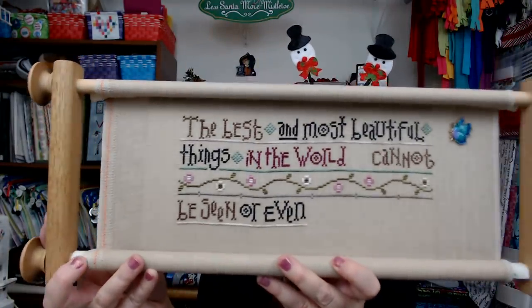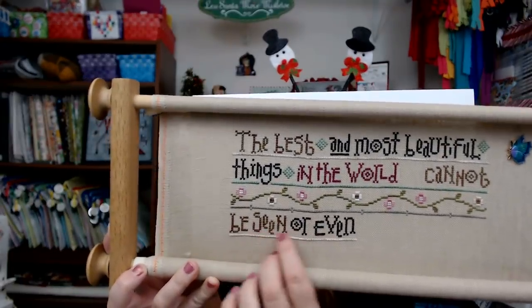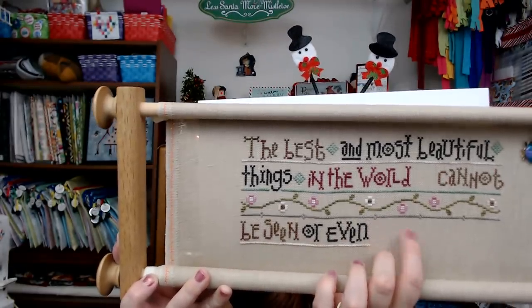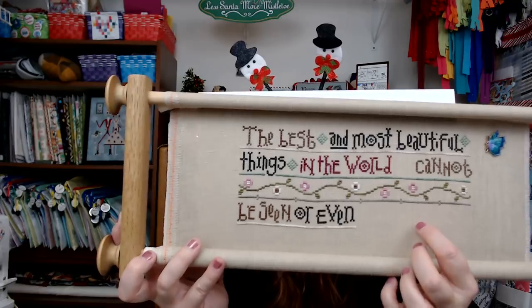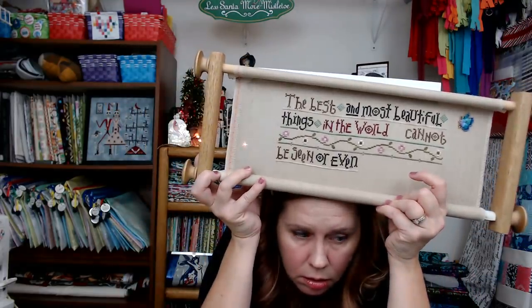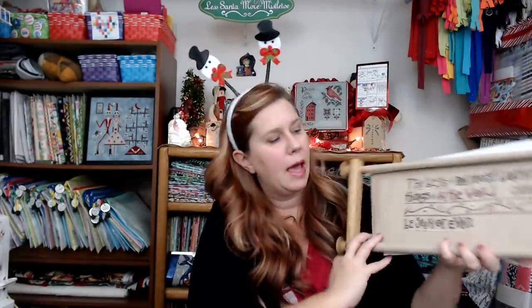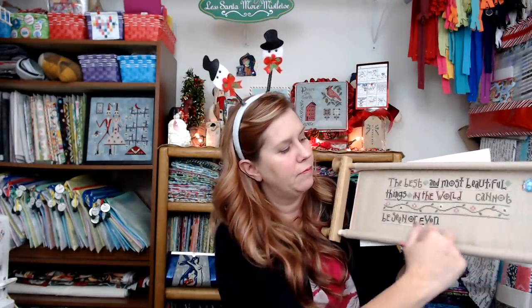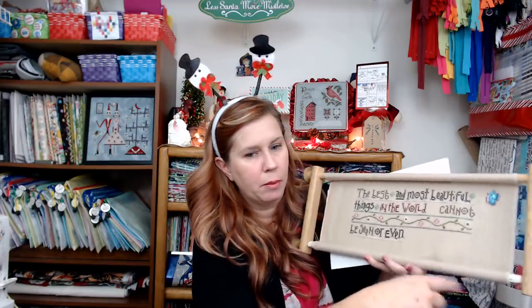Last night I continued working on Things Unseen. I added this line, then the words 'here be seen' and 'or even,' and then just this line of stitching. Right here is a big motif - 'the best and most beautiful cannot be seen or even touched' - I can't quite remember. Tonight I'll probably do the word, finish the line, start the motif, then scroll down and work on the flower pot and the bird in the house. That's it for today - I'll check in with you tomorrow.